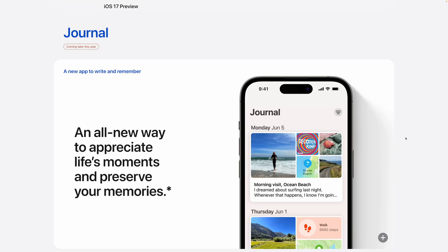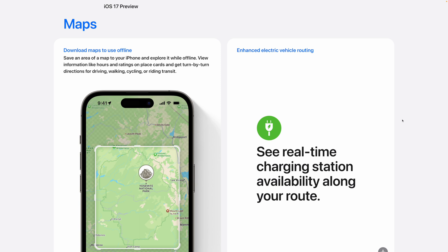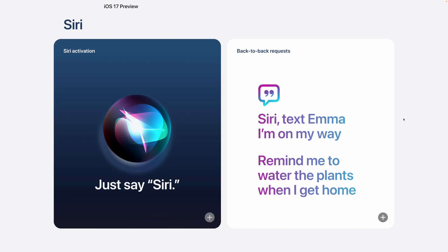A new Journal app is coming to iOS 17 that will incorporate things like your photos, locations, music, and podcasts. You'll be able to autofill verification codes sent to your email, and you'll be able to share passwords with trusted contacts. You'll also be able to download maps for offline viewing, and if you want to stop saying 'Hey,' you can just say 'Siri' to activate the voice assistant.